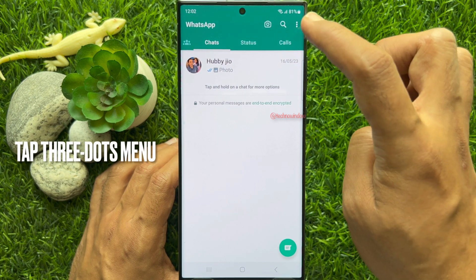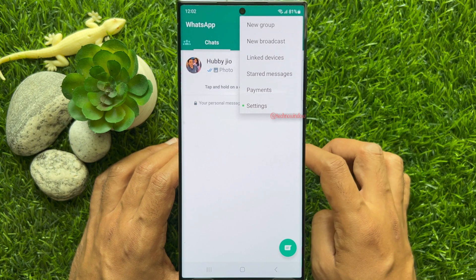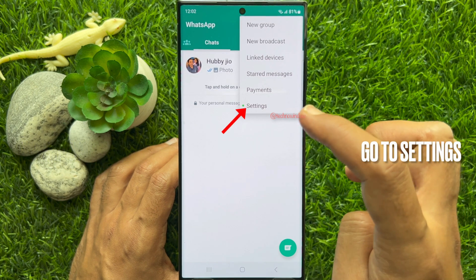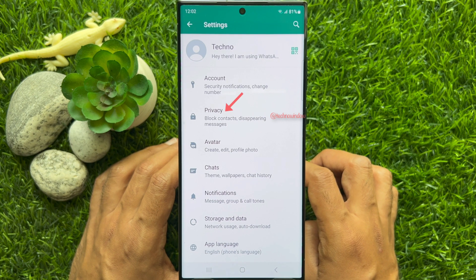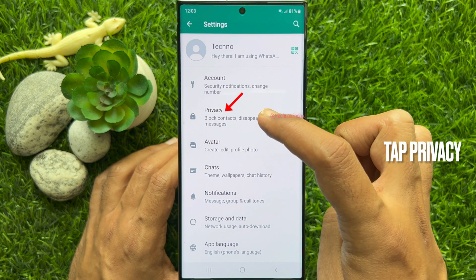Tap the three dots on the top right, then tap Settings. From WhatsApp Settings, tap Privacy.